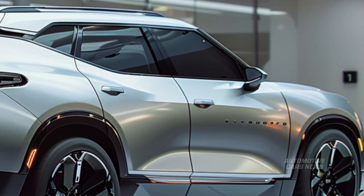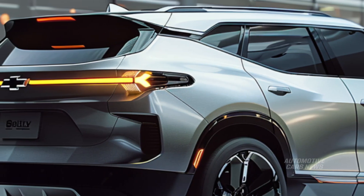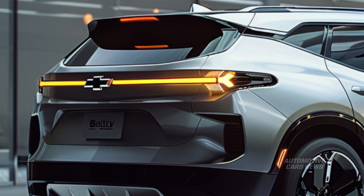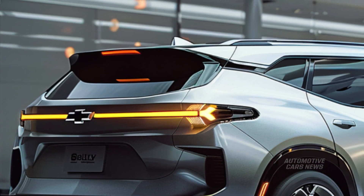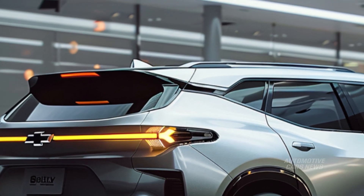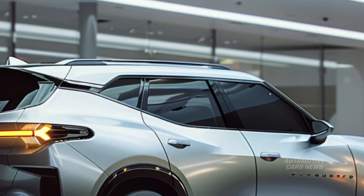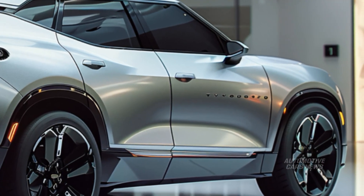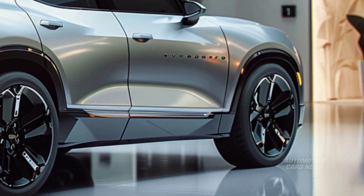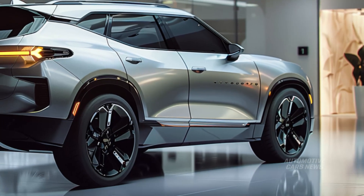For the modern Chevrolet Blazer, there are two different engine choices available. The majority of trim levels come standard with a 2.0-liter turbocharged I4 engine capable of producing 228 horsepower and 258 pound-feet of torque. Front-wheel drive is also standard, while all-wheel drive is an available feature. You may anticipate a gas mileage of approximately 22/28 mpg when driving in the city and 28 miles per gallon when driving on the freeway.